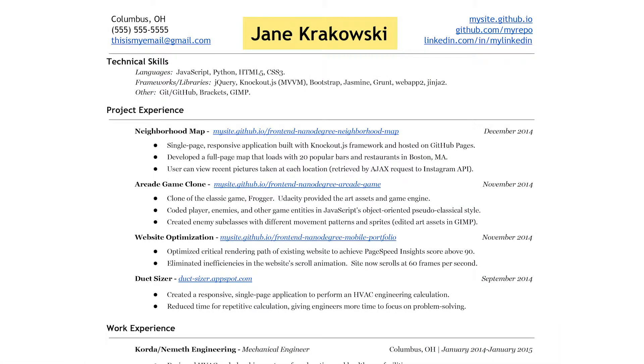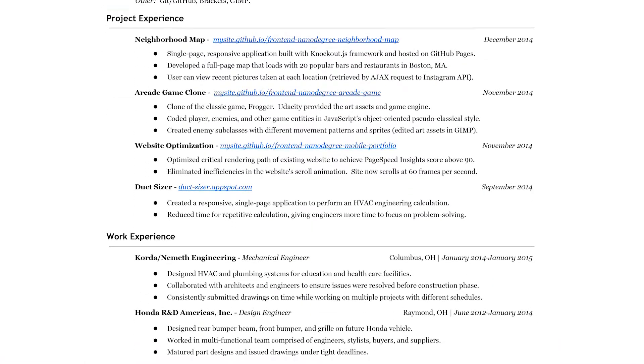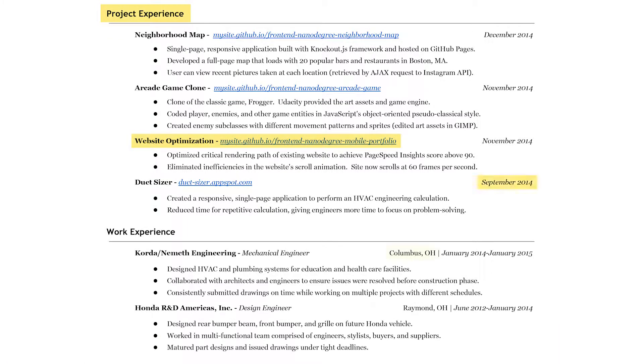To begin, be sure your name is the largest text on the page. Make titles, subcategories, dates and locations distinct from one another. To do so, we recommend using text formatting like bold, italics, spacing and size.